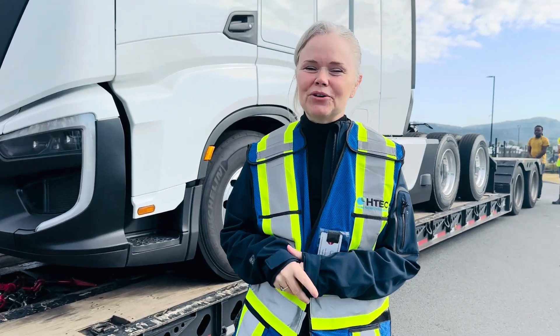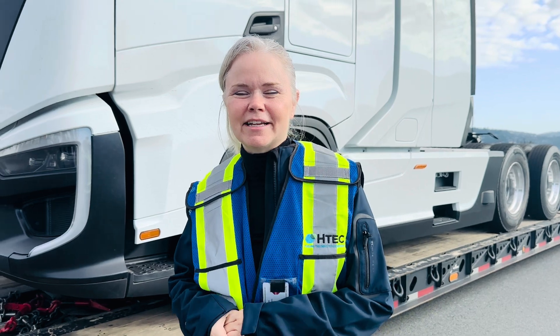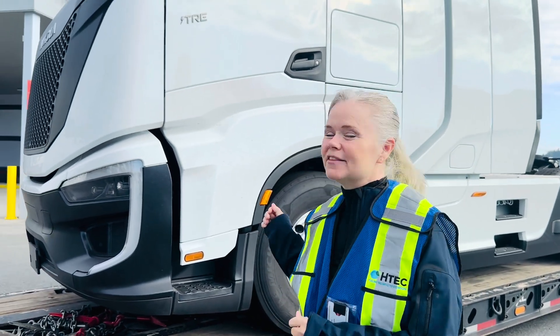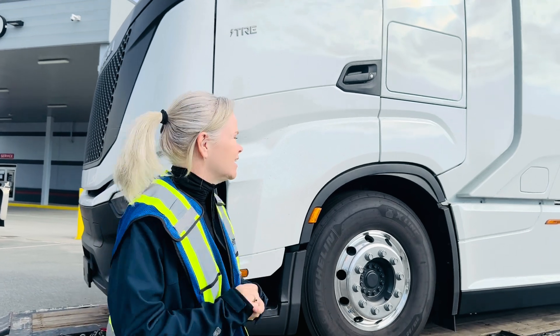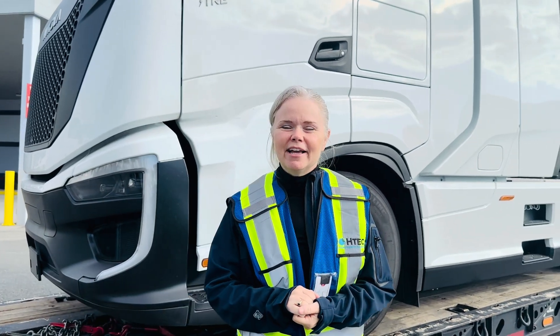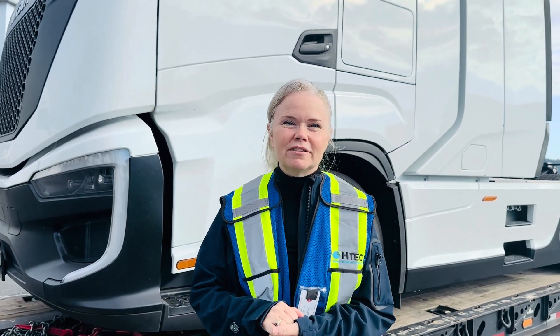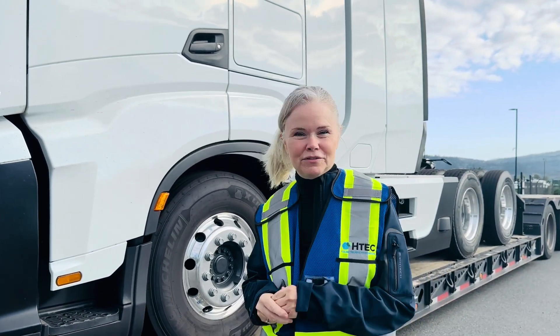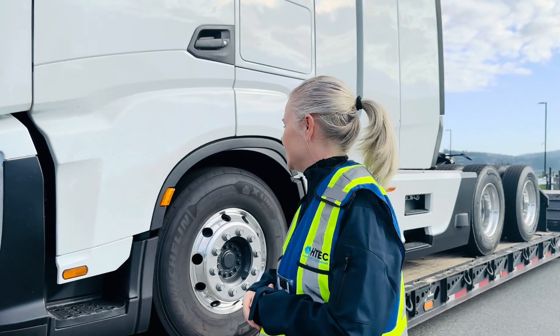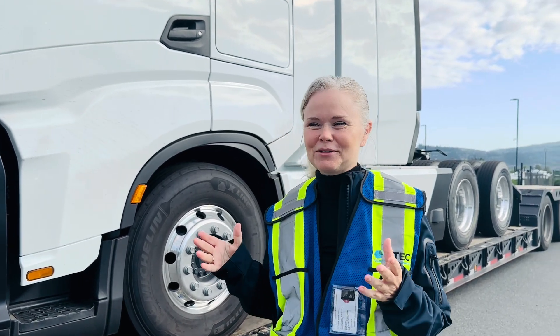Hi, my name is Tracy Desho and I am with H-TECH, Technology and Energy Corporation. This is our first hydrogen fuel cell truck in British Columbia. It is a Nikola Tre and it is a class 8 hydrogen truck. It is solely run on hydrogen and it is a zero emission vehicle, and it is the first one in British Columbia.